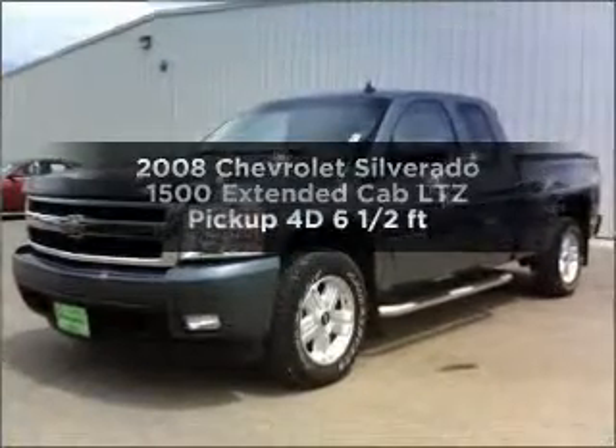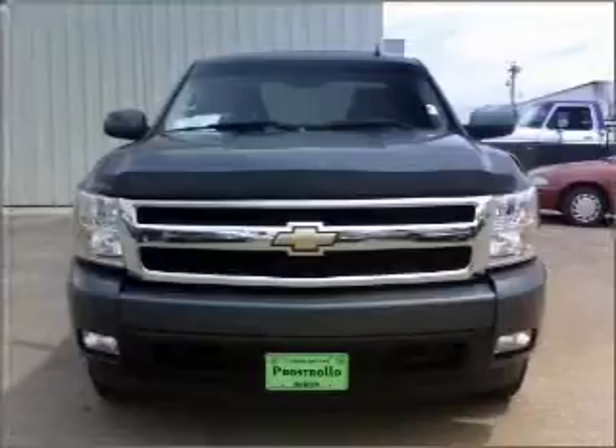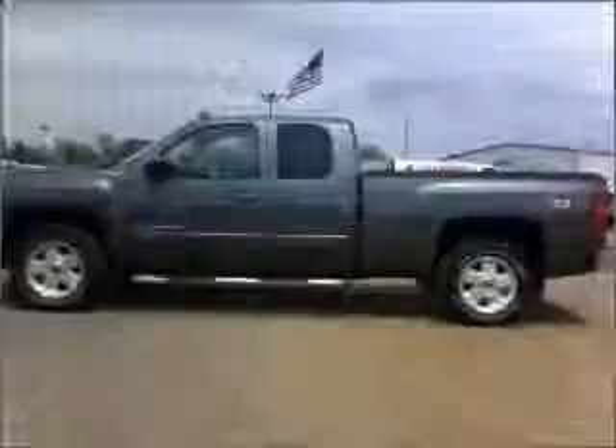This is the set of wheels you've been looking for. With a reliable engine connected to a smooth shifting automatic transmission, the anti-lock braking system will help deliver you safely to your destination.